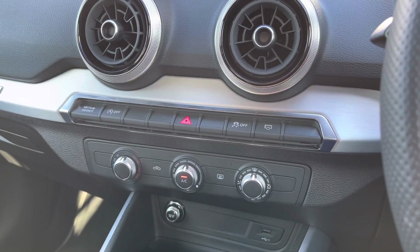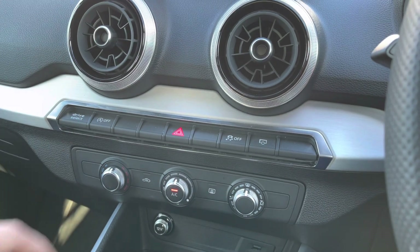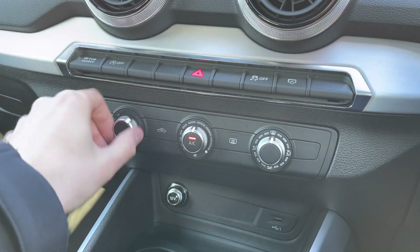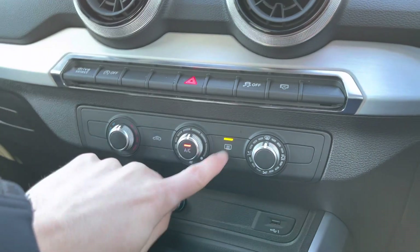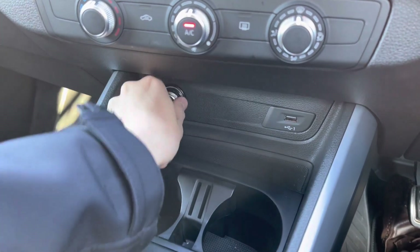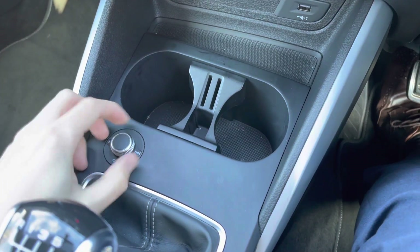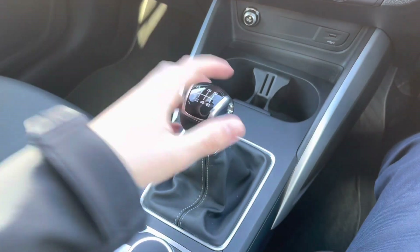Looking down here, we have shortcut buttons for the screen, traction control, start-stop, and drive select. Below that is the air conditioning, which means on hot summer days you can turn the temperature right down and enjoy a cool breeze. There's also a 12-volt socket and a USB socket, and below that a space for a key and two cup holders. We also have a volume control dial here — push it in to mute, and turn left or right to adjust the volume.